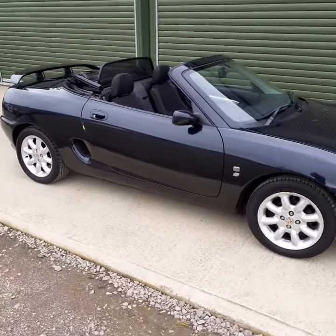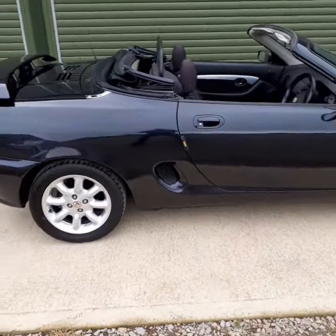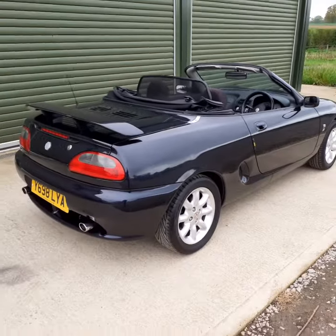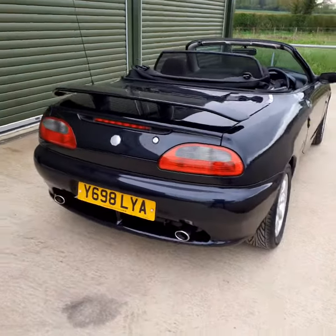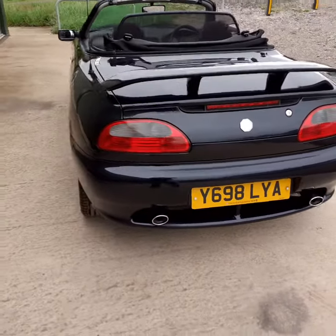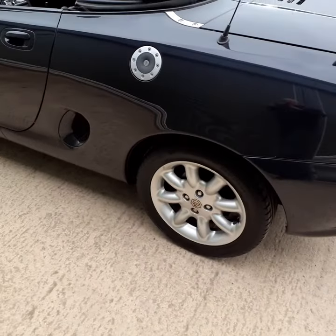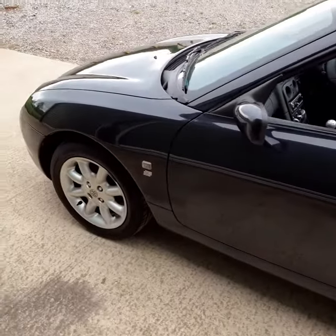It's in outstanding condition — the bodywork is really, really tidy for one of these. Generally they don't suffer too badly with corrosion, but this one is exceptionally nice. It's a really good colour that sets off the striking lines of the MGF very well. All the alloy wheels are in really good condition with good tyres all round.